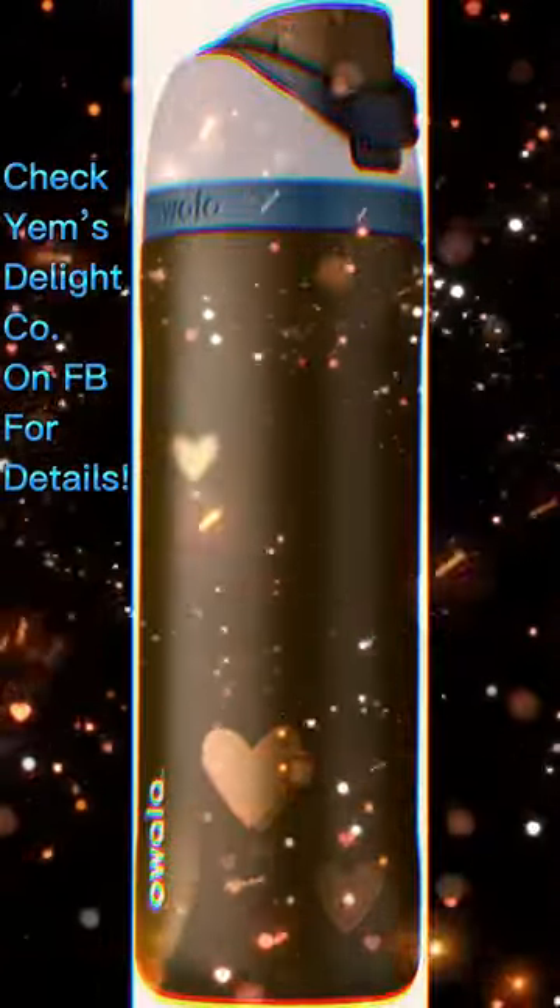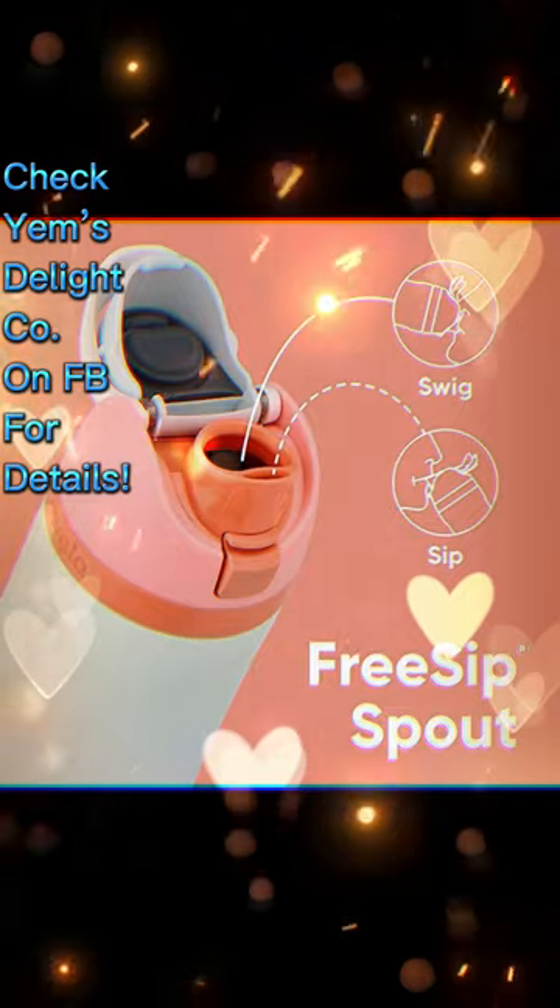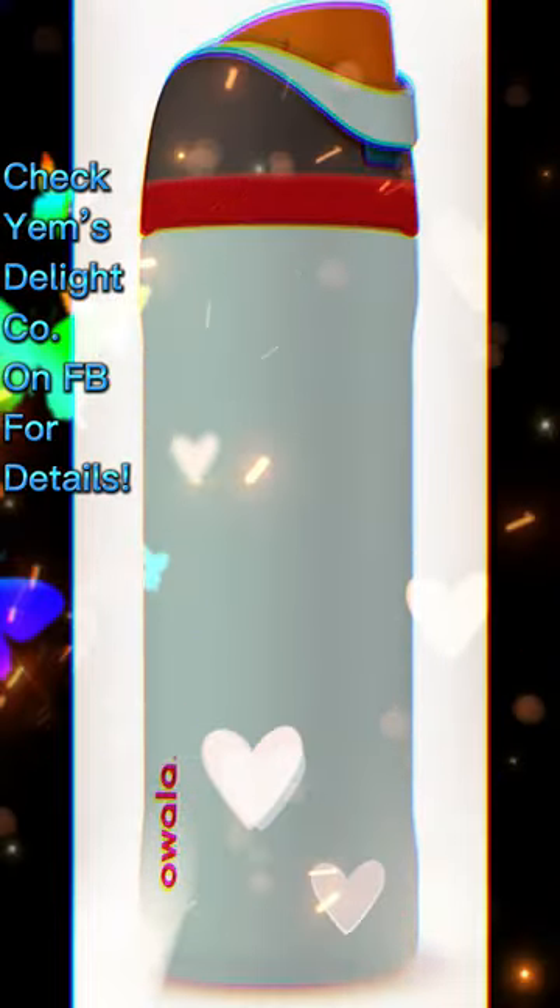Stay hydrated on the go with our 32-ounce stainless steel water bottle. Featuring a patented free-sip spout and a push-button lid with a lock, our bottle is designed for ultimate convenience and cleanliness.